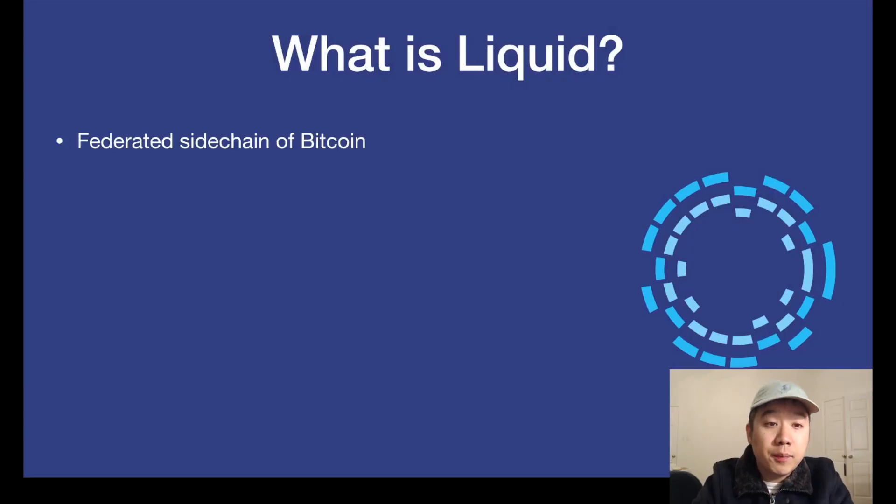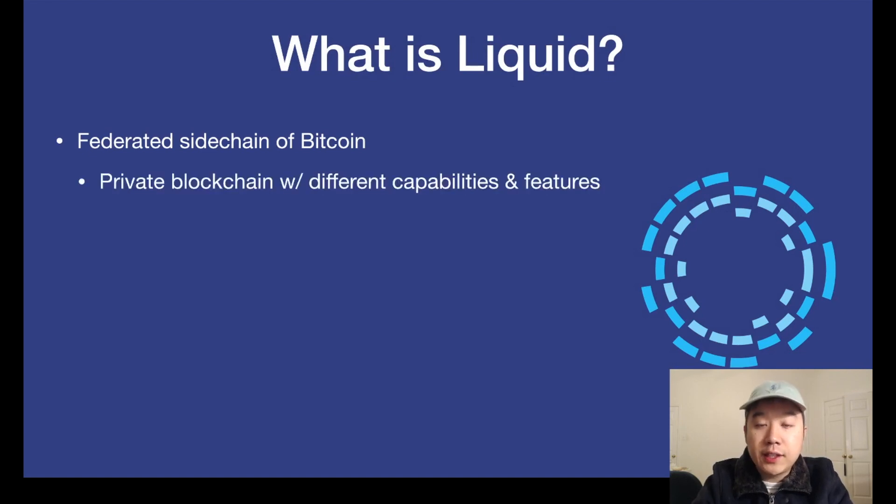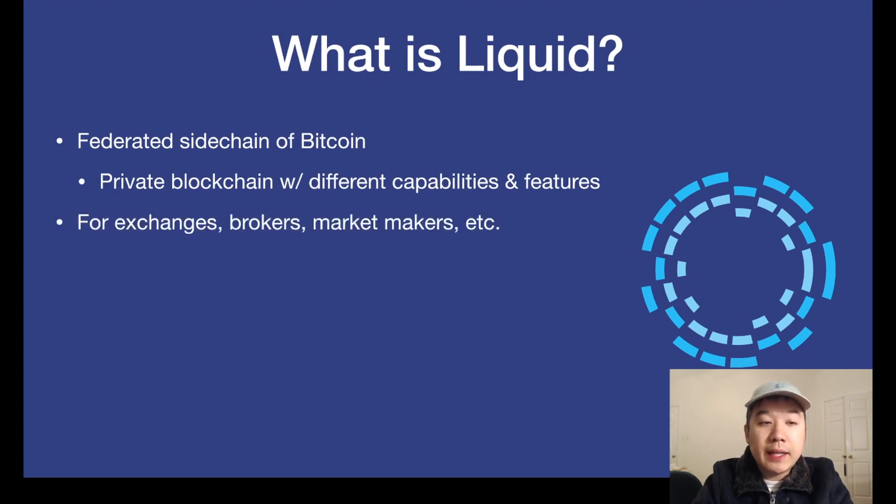So what is Liquid first and foremost? It is a federated sidechain of Bitcoin, which means it is in fact centralized. It's a private blockchain with different capabilities and features than the main Bitcoin blockchain. It's mainly made for exchanges, brokers, and different types of market makers — like the big financial institutions in the crypto space.